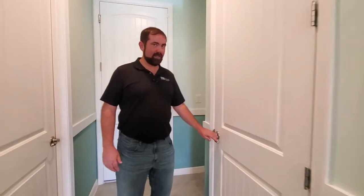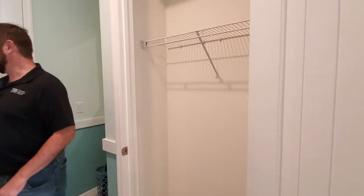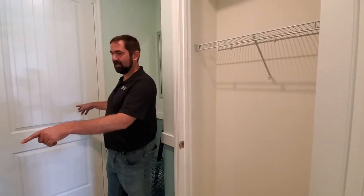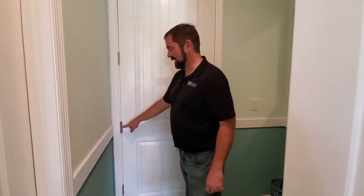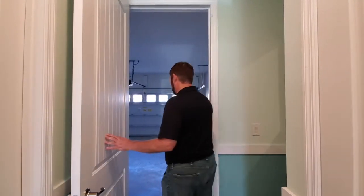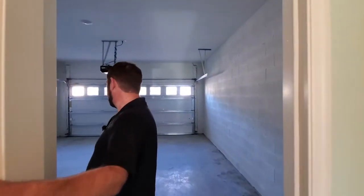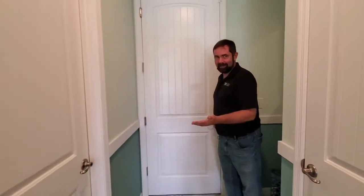Door number two is the coat closet — so when you come in, there's your coat closet. The next door is the garage. It is the garage — I can tell because of the hinges. It's a nice size two-car garage. You have the water heater in here too, so plenty of space. There's also a little drop zone area for your umbrella and other items.